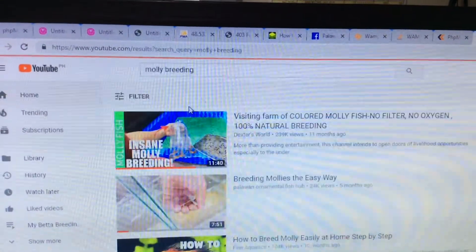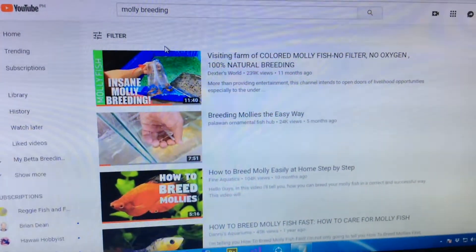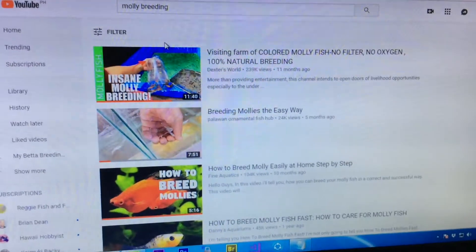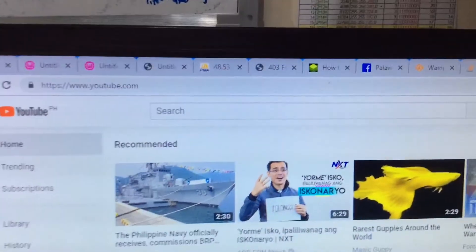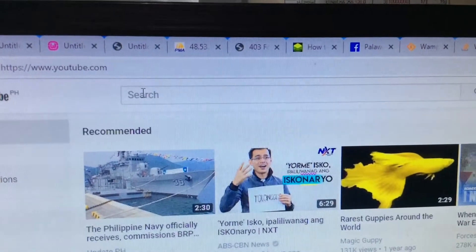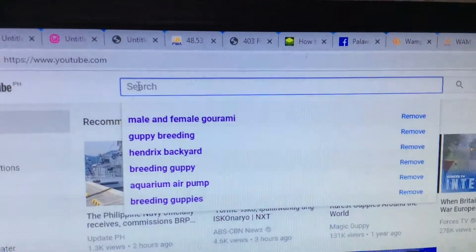YouTube is just like an online strategy game, so I will be sharing my strategy on how I reached my 4,000 hours. This is the YouTube page and up here you will see the search box — this is where you can type in the keywords you would like to search.